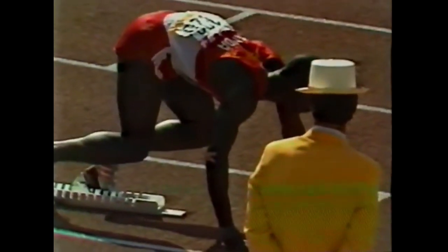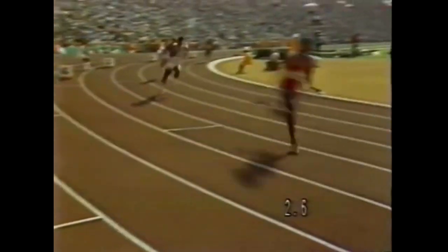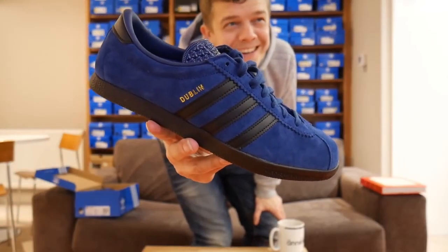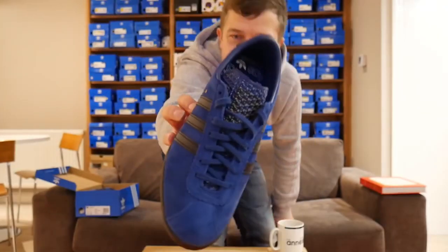After many of the Adidas track athletes managed to secure a bunch of gold medals, Adidas began to advertise with the slogan 'the Olympic Pacesetters,' claiming they were the brand to win the most gold medals and that the secret lay in making the right shoes for the right occasions. This campaign helped skyrocket the popularity of the shoe and helped establish it as the classic that it is today.